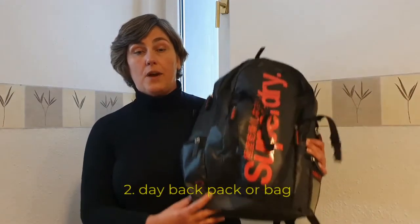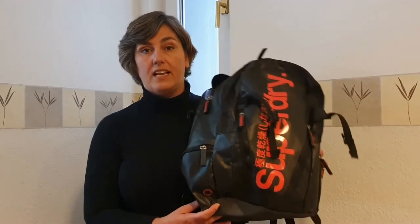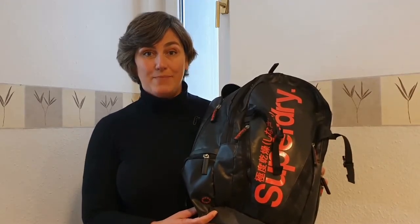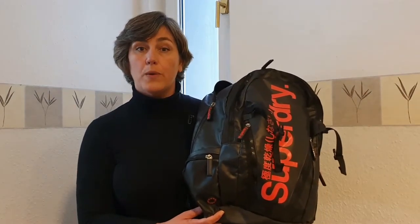The second item is a daily backpack. I use this one as hand luggage. I have my laptop in it and everything when I travel, and when I am at a destination I use this as a daily backpack for going to the beach or even hiking. It's also big enough that if I go somewhere one night I can easily put the stuff I need for that one night trip in here.